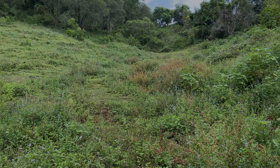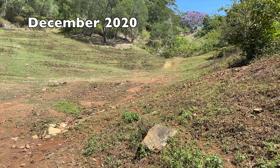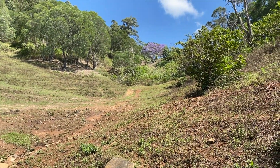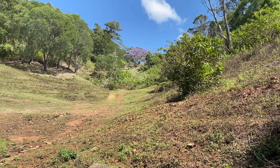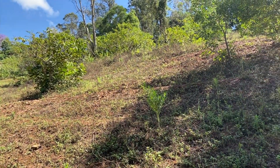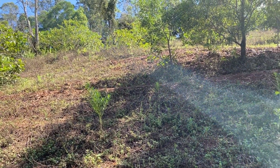My plan is to keep this as grazing as best I can, because I can maintain this little valley area. But this slope is probably one in one — one metre up, one metre in.